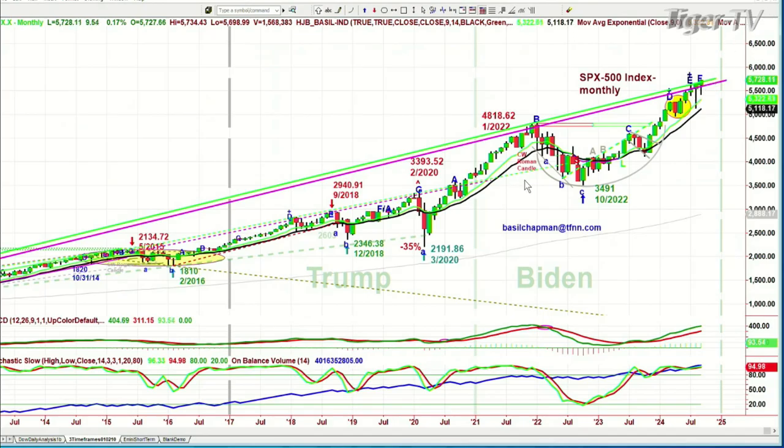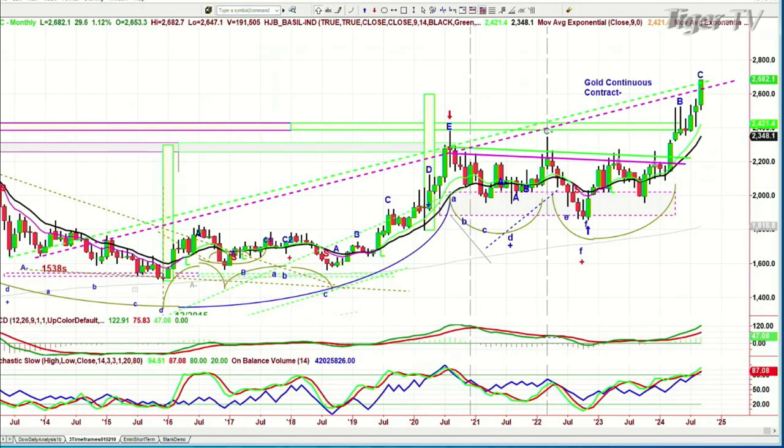I drew this and showed subscribers to my Opening Call and on my show. Here's the gold contract — when I drew this we were somewhere down here and it looked ridiculous to even talk about it. But here's the same type of Inside Track Repellent Zone going back to 2014 at 1538. This is the gold contract, and we've just gone above it. And it's only in leg C, so that's very positive.